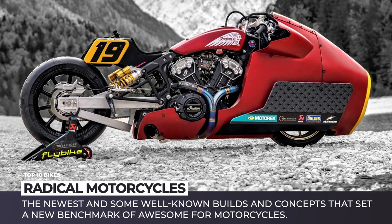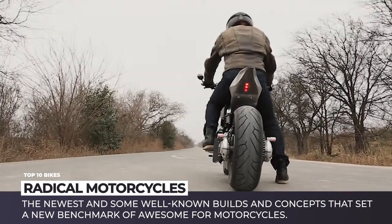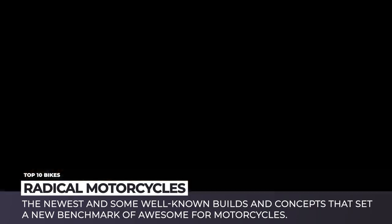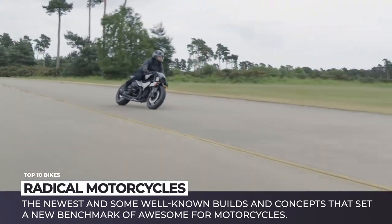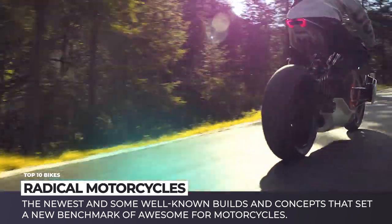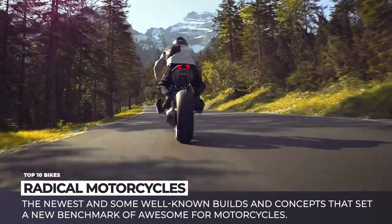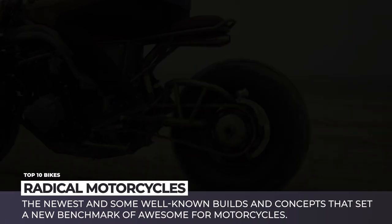By default, a motorcycle is a vehicle that raises adrenaline levels and gives excitement-filled freedom to the riders. But within the family of two-wheelers, there are some production models and custom creations that could be labeled as radical even by aggressive motorbike standards. In today's episode of Automotive Territory, we'll be showing you the newest and some well-known builds that set a new benchmark of awesome for motorcycles.